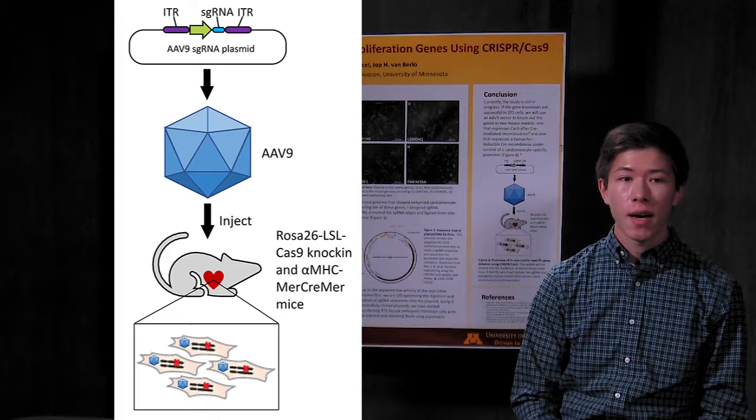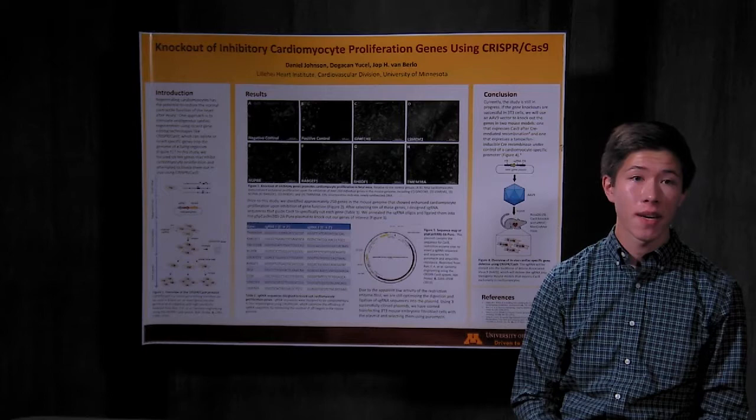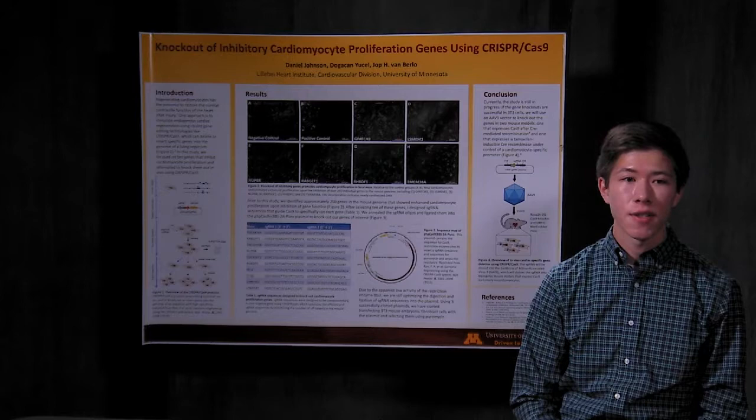Right now, we're optimizing this procedure for all 10 genes, and in the future, we're going to test this on live adult mice. If it stimulates cardiomyocyte proliferation, then we hope to one day use this technology to repair the hearts of human patients.